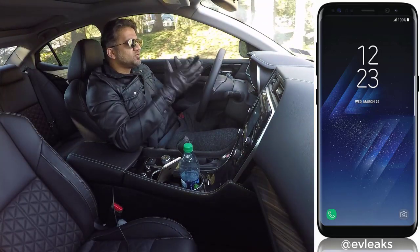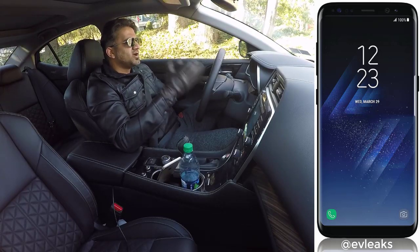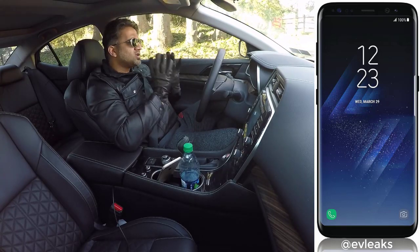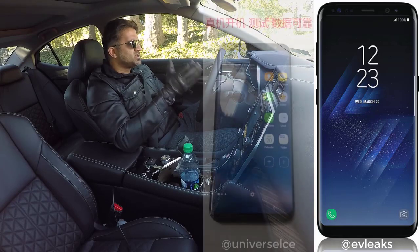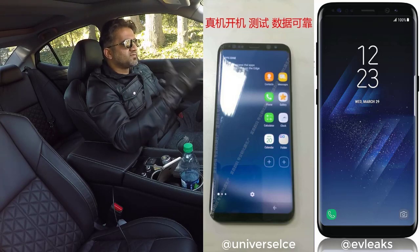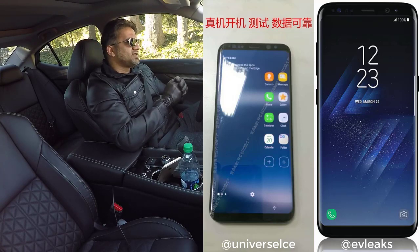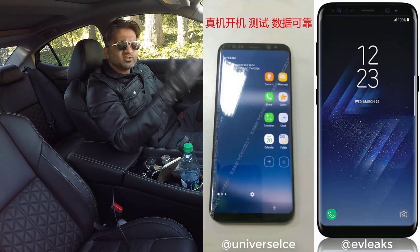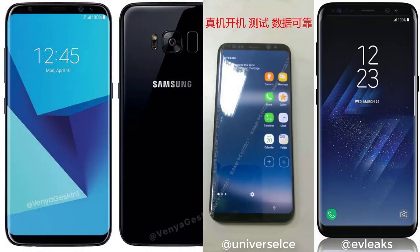Now why do I think that it's almost guaranteed to be that phone? Because we also have several other leaks from other users across Twitter and the web and they all confirm this design. So take a look at this other picture that was released by another Twitter user. I'm going to put the source information on the screen as well, along with the photo. If you look at that photo and the photo that Evan Blass released, they look almost identical.